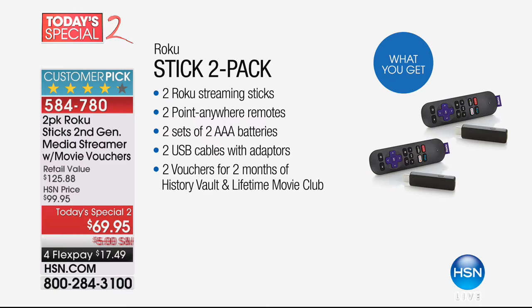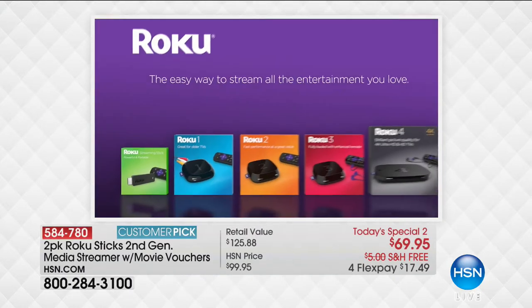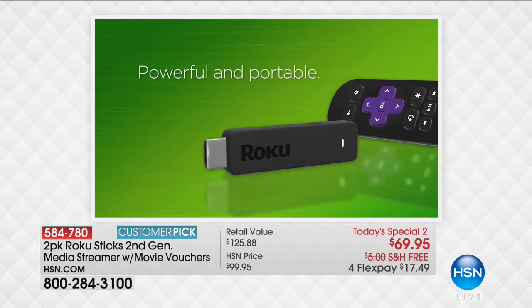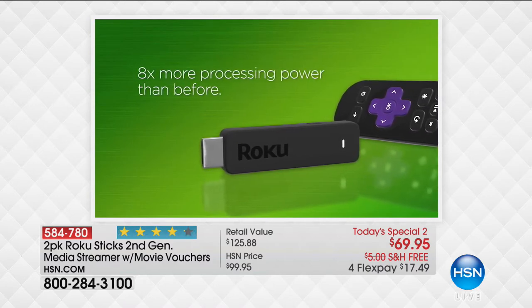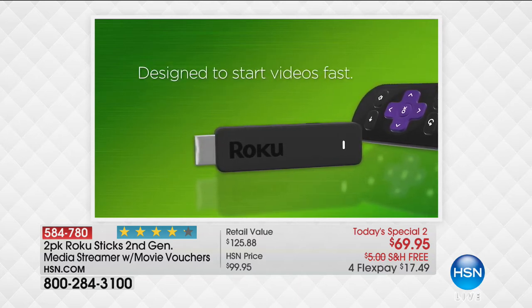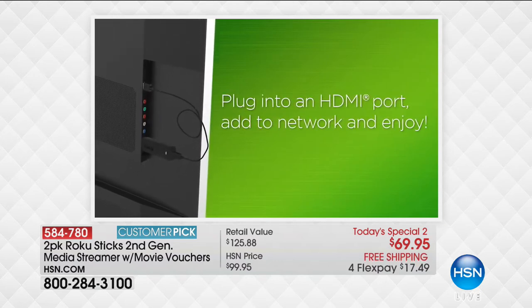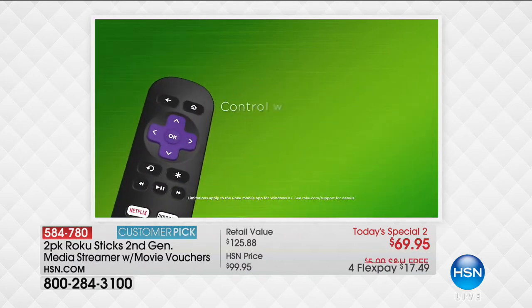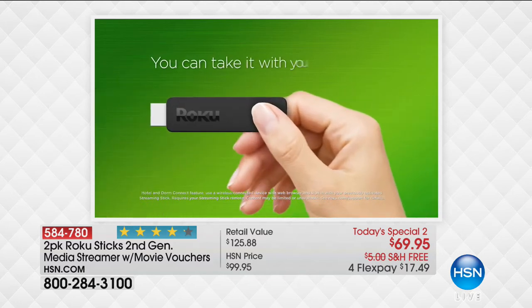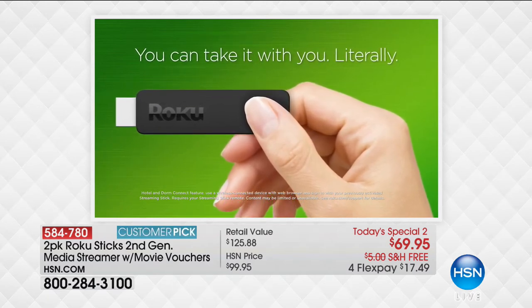In my personal opinion, it's the best one to buy because it goes with you to your sister's house, it goes with you to the hotel room. Hold on to your Netflix account, stream your Hulu account, sign on to your HSN account anywhere you are. You can keep one upstairs, one downstairs. It's the most compact, lowest-price model with second-generation technology, an upgraded engine, and a better remote control. This is the final call on the Roku stick 2-pack.